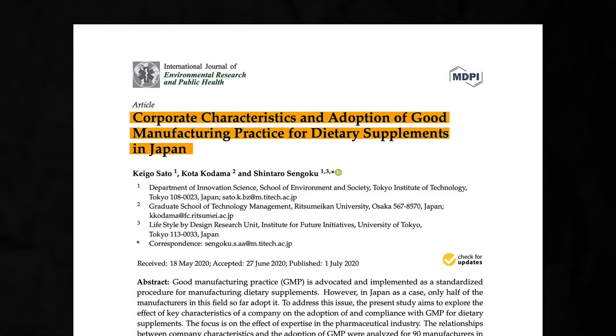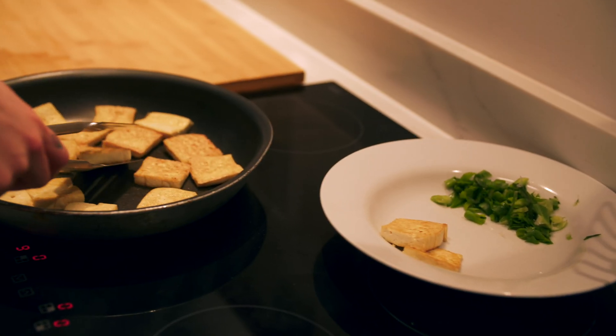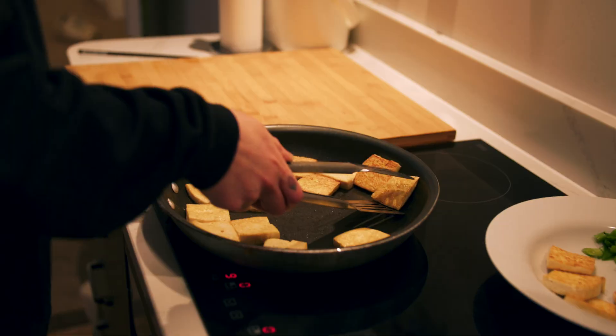Some research suggests that bigger companies, with more employees and overall revenue, tend to adhere to GMP standards more frequently, but this is far from the best metric to use to make sure your supplements aren't contaminated. Unfortunately, many supplement companies just aren't doing everything they can to minimize the likelihood of contamination, making dietary supplements potentially hazardous. Fortunately, there are things you can do to minimize the health risk while still getting the benefits of supplementation. First, realize that supplements are meant to be supplemental to your diet. A healthy, nutritious diet won't require too many supplements. By minimizing how many supplements you need to take, you drastically reduce the risk of consuming prohibited substances.